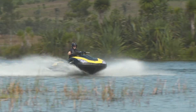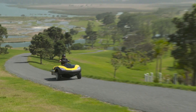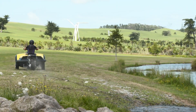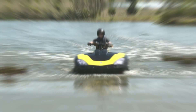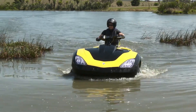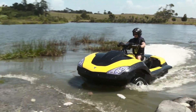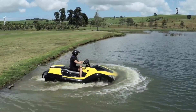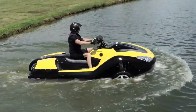A retractable single rear wheel and advanced coilover suspension allow seamless transition and stability, while handlebar steering, integrated road/marine lighting, and highway-legal certification make it as practical as it is thrilling. With limited production and a launch price near $40,000, the Tri-Ski remains a rare collectible for adrenaline seekers wanting the ultimate amphibious experience.